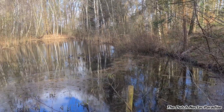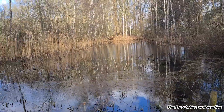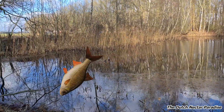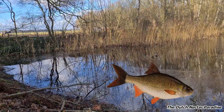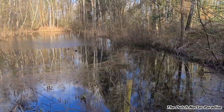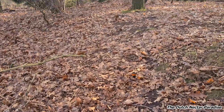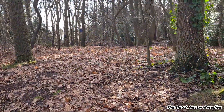Here we're standing by the biggest pond of the paradise — inside there is also fish living. Everything looks dead right now, yes, it's still winter, but better times will be coming. Let's take a walk.